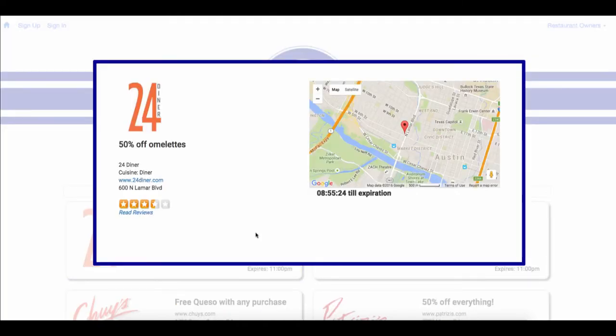From here, you can link to their website to check out a menu, see their average rating from Yelp, or view the remaining time for the deal on a countdown clock. Google Maps marks the restaurant location.